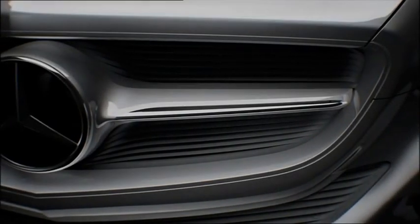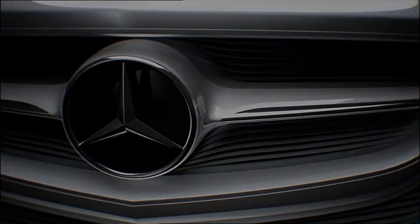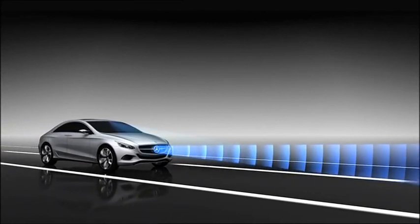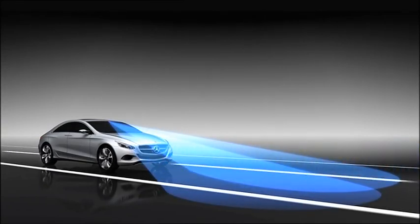Der neue Stau-Fahrzeug-Folge-Assistent von Mercedes-Benz vermindert Stress im täglichen Stop-and-Go-Verkehr. Die Technologie des bereits erhältlichen Abstandssystems DISTRONIC-Plus wurde um zwei weitere Augen ergänzt: eine Stereo-Kamera. This camera analyzes the area up to 50 meters in front of the car and provides a three-dimensional image of the traffic.